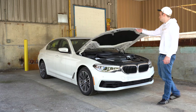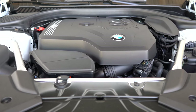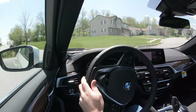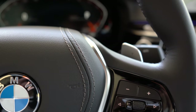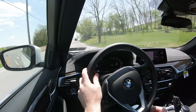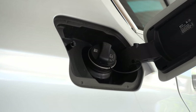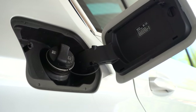Regardless of which setup you go with, the power plant will be the same. Powering this beast is a 2.0-liter TwinPower turbocharged inline four-cylinder putting out 248 horsepower at 5,200 RPM and 258 pound-feet of torque available at approximately 1,400 RPM. Power is sent to the rear or all wheels through an 8-speed automatic with paddle shifters. That gives you a 0-60 time of approximately 5.9 seconds — slightly better than the Audi A6's 6.1 seconds with a similar engine setup. Overall MPG comes in at 25 city and 33 highway.